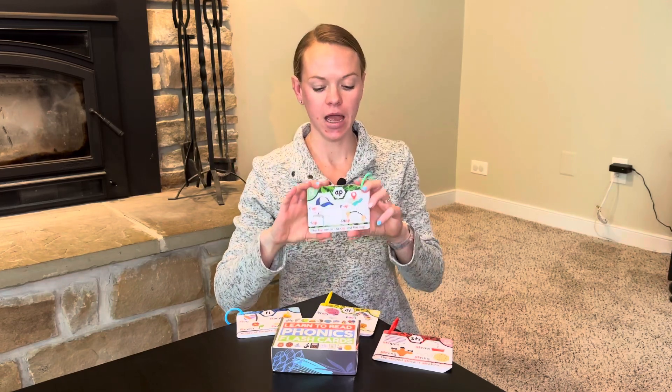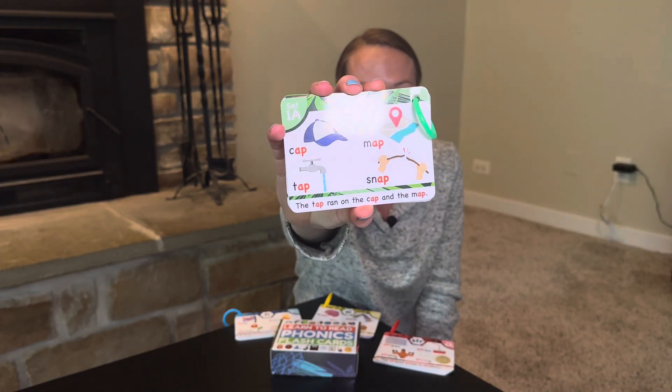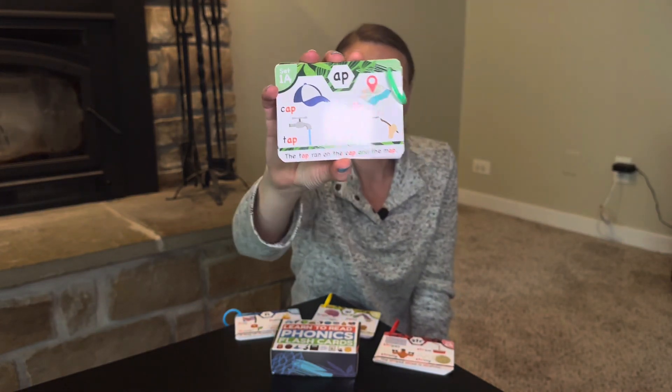There are four different levels in the cards. Each card has four words on it and a sentence on the bottom. So there's a total of 62 flashcards, 480 words for them to learn, and 120 sentences.